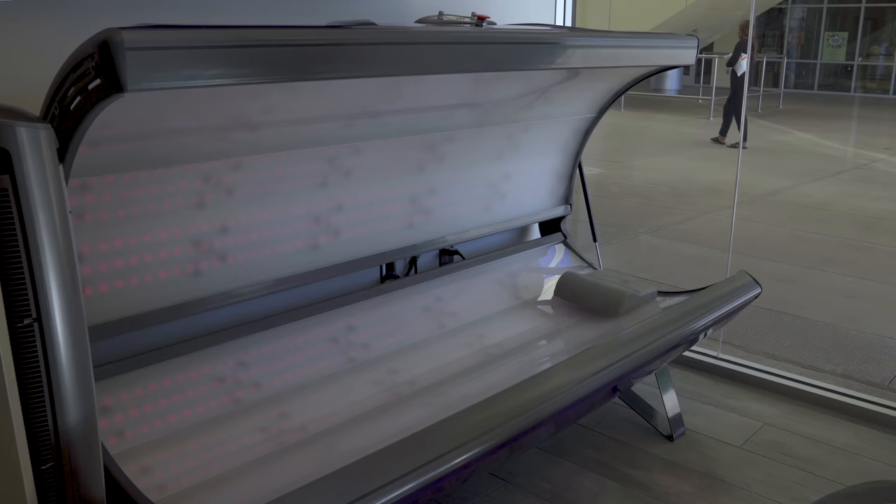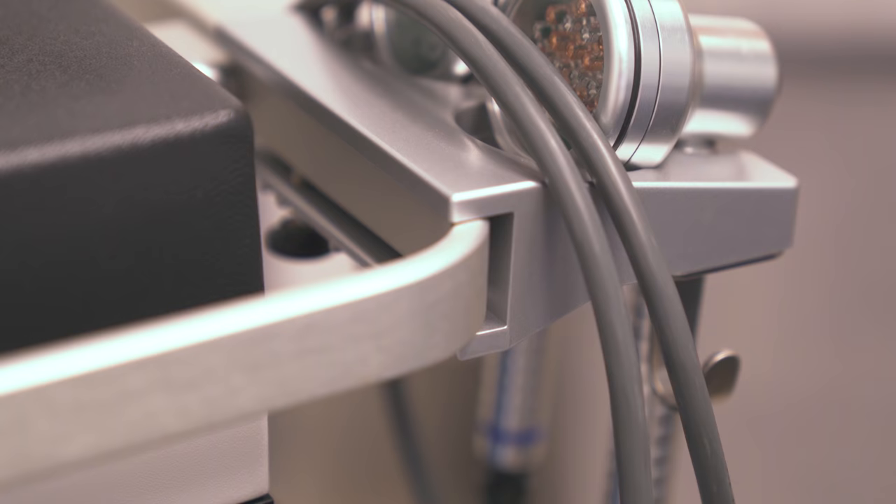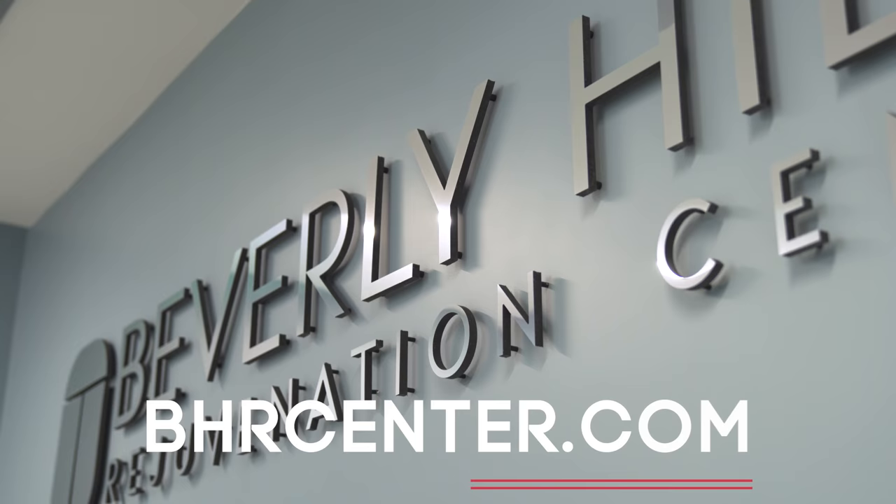We also have the Novathor stem cell bed — it's low-level light therapy. It'll help with metabolism, inflammation, and recovery. So if you get skin treatments, jump in the infrared light and it'll help repair and recover. If someone would like to learn more, the best place to find us is www.bhrcenter.com. Thanks for watching The Rob Jensen Show.